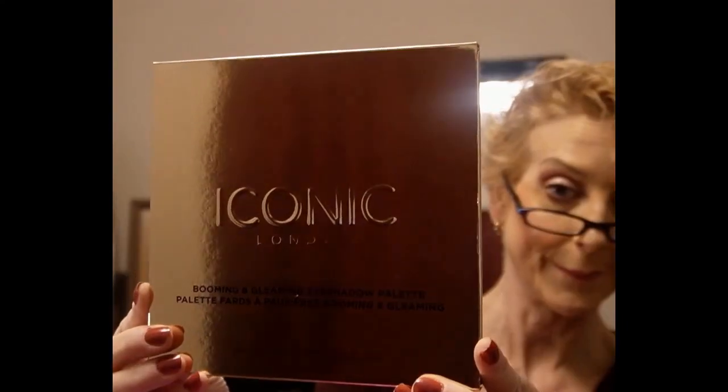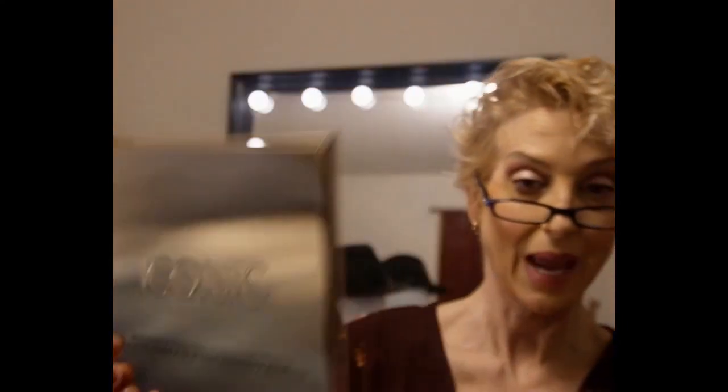Now let's get into Ipsy — oh my goodness, you are going to love this Ipsy box. This has blown me out of the water, I love love love it. First up is Iconic London, and I'm not going to open this because it's going in the giveaway. This retails for $62 — woohoo!